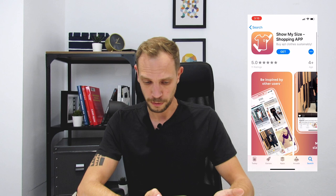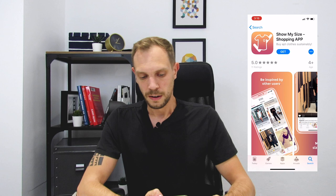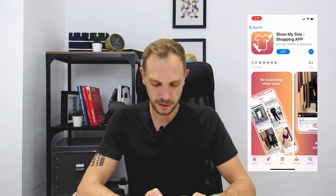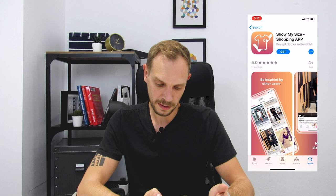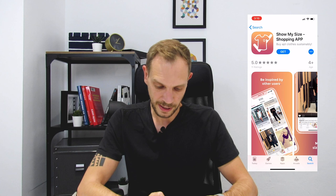As for the title itself — Show My Size Shopping App — yes, that sounds very good. Also the app icon: there is a shirt on it and there's a check mark in the background. I think there is maybe a little bit of room for improvement, maybe a little bit of A/B testing, because when thinking of shopping, I more have the shopping cart in my head. But I think that would be a really good way to A/B test it.